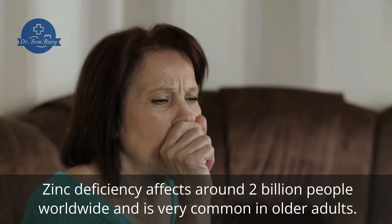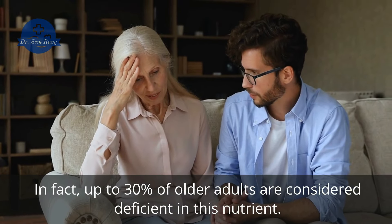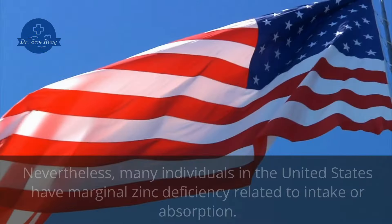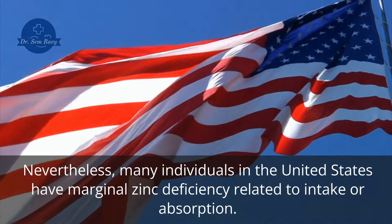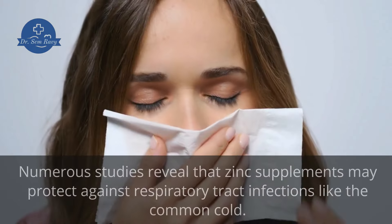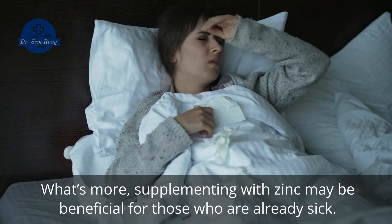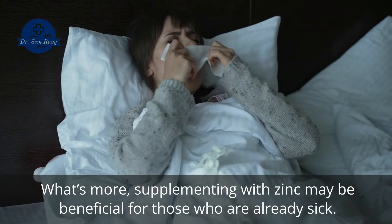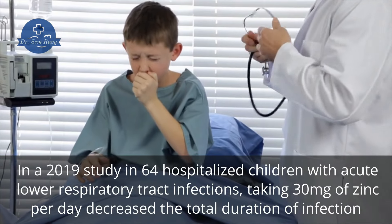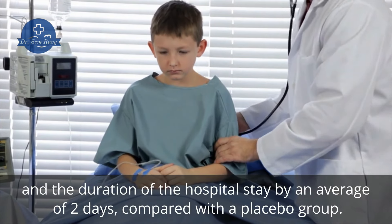Zinc deficiency affects around 2 billion people worldwide and is very common in older adults. In fact, up to 30% of older adults are considered deficient in this nutrient. Zinc deficiency is relatively rare in North America and in developed countries. Nevertheless, many individuals in the United States have marginal zinc deficiency related to intake or absorption. Numerous studies reveal that zinc supplements may protect against respiratory tract infections like the common cold. Supplementing with zinc may also be beneficial for those who are already sick. In a 2019 study in 64 hospitalized children with acute lower respiratory tract infections, taking 30 mg of zinc per day decreased the total duration of infection and the duration of the hospital stay by an average of 2 days, compared with a placebo group.